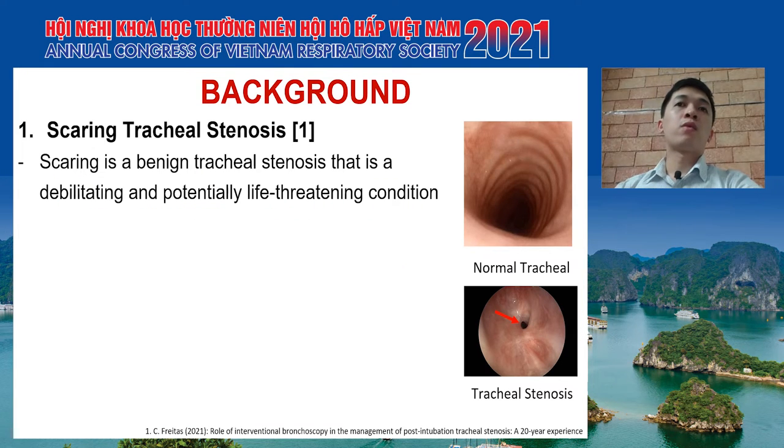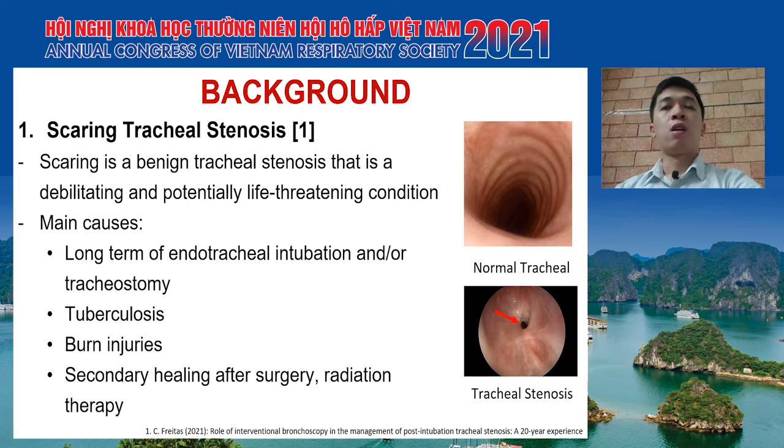I will start with some background information. Scarring is a benign tracheal stenosis that is a debilitating and potentially life-threatening condition. There are many reasons for this situation, but the main causes are long-term endotracheal intubation and/or tracheostomy, tuberculosis, burn injuries, and secondary healing after surgery or radiation therapy.